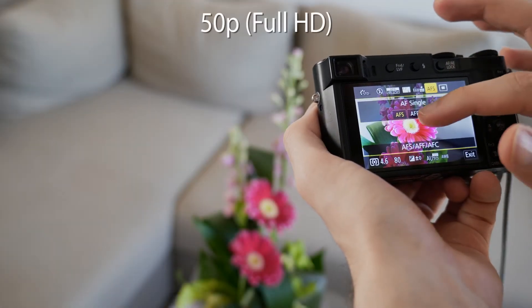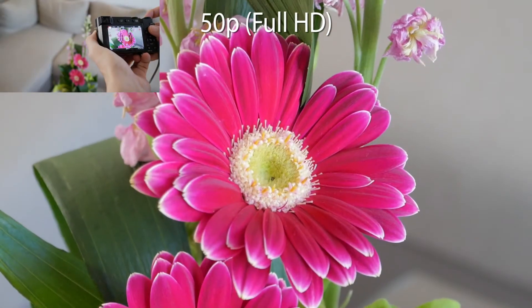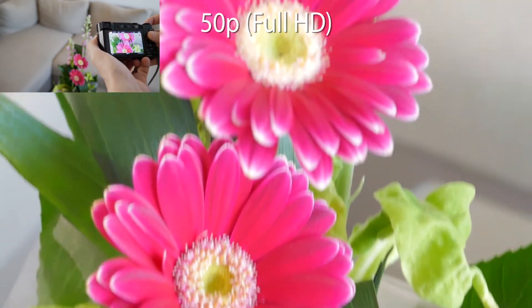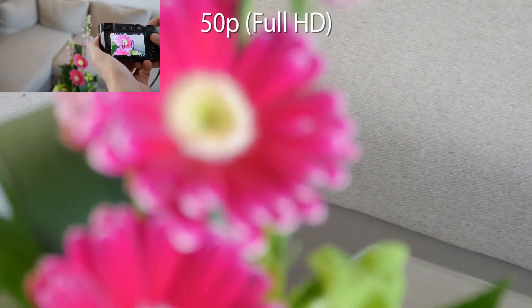Another test: I will be focusing on flowers at different distances and the background. Starting with 50p mode. Compared with the previous test, the autofocus is surprisingly quick. But there can still be some focus hunting.